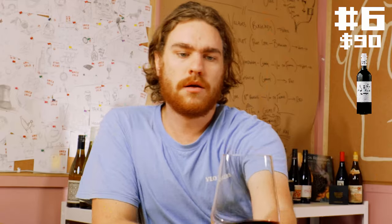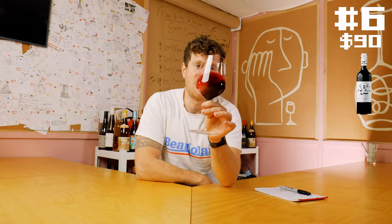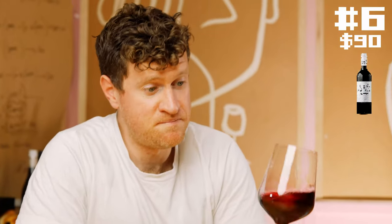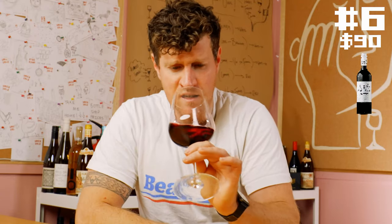Alright, wine number six. What are we doing? We're doing more reds. The colour of this thing is really cool — bright, bright purple. Cherries. I reckon it's got a bit of cherry flavour to it. Someone's been a bit liberal with the level of oak on this. There's a vanillin type — almost like vanillin extract appeal to this. I feel sorry for the wine because if it had been before wine five, I'd probably be a lot more into it. Feeling Grenache, Shiraz, Mataro — like a GSM blend.